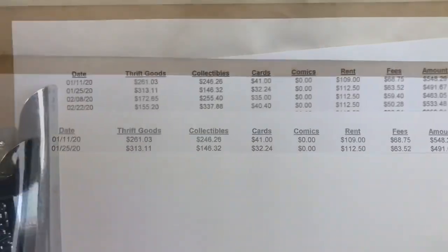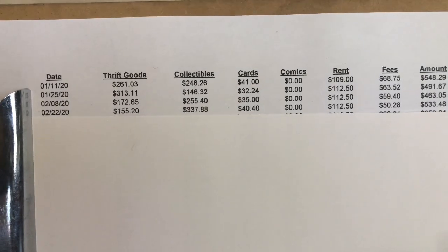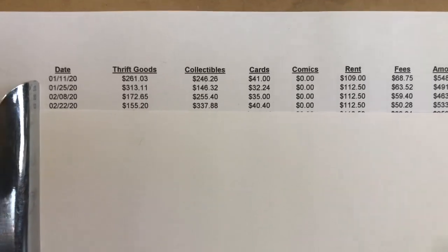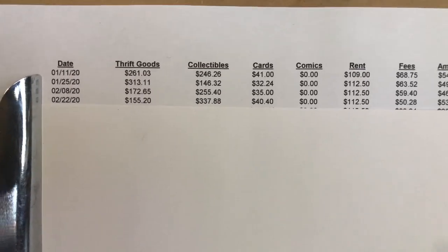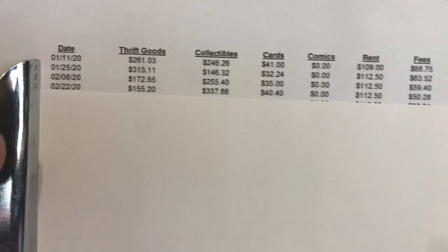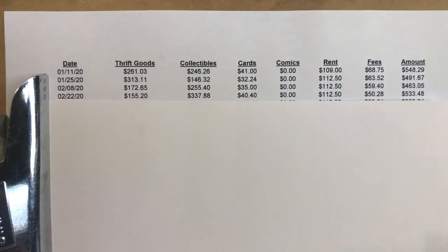Let's scroll down and look at February. Looking across the board, the numbers are very similar overall. Card sales about the same. Collectibles were more than the thrift goods that month, and a lot of times that depends on what deals I've been getting through my sports sources. If I've been buying a lot of sports card sets, action figures, that type of stuff, then obviously collectibles will be higher than thrift goods. You can see $463 and $533 — very similar totals — giving us a grand total of just under $1,000, at $996.